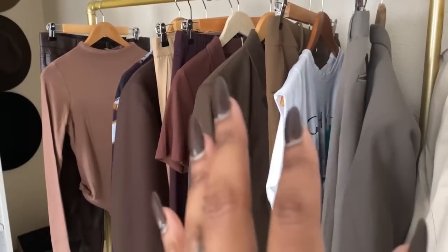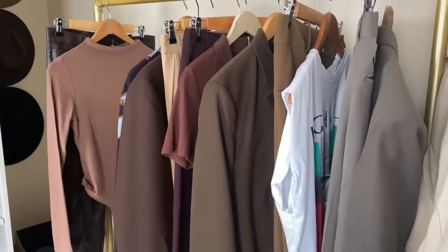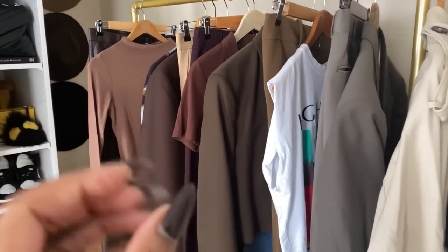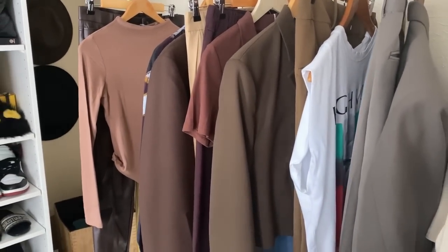Basically all of these clothes are for the next YouTube video, which will probably be up before you see this vlog. The video is 'how to wear the color of the season,' which is brown, and then I'm going to do like eight looks.